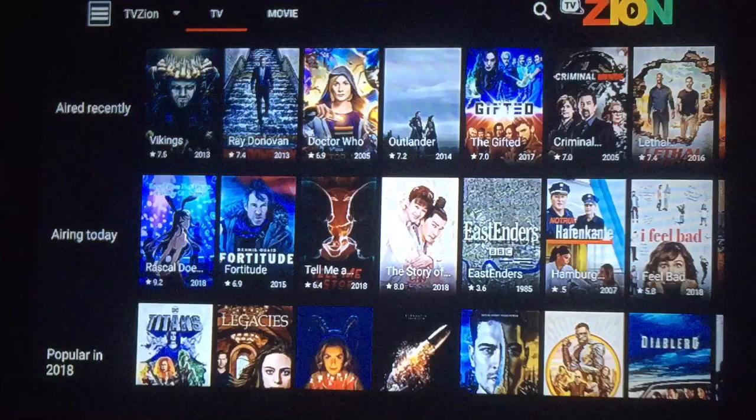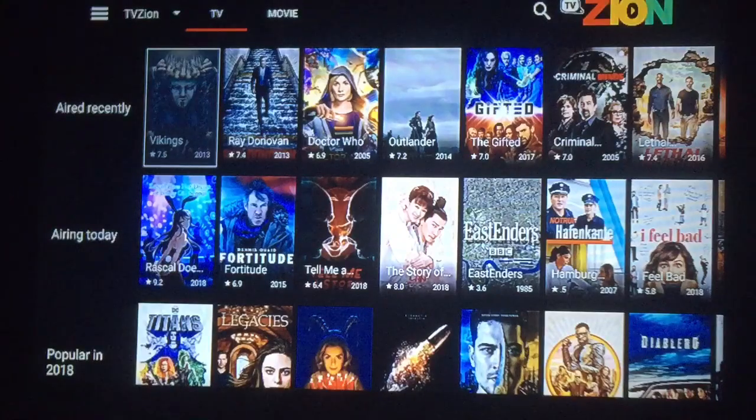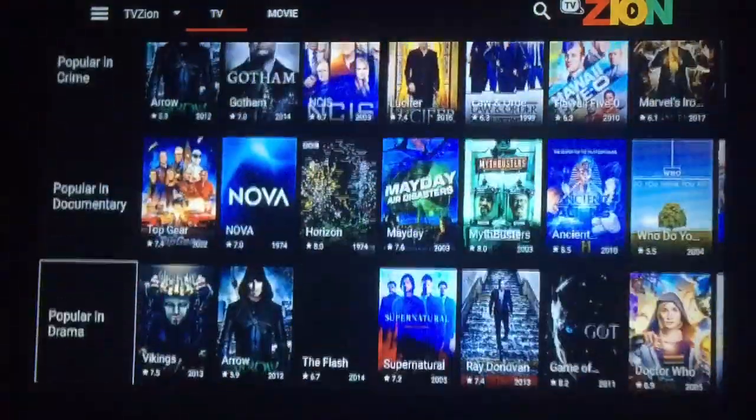Those are your new things. Just press OK. Everything is pretty much the same. You have your TV shows up at the top. You can see what's aired recently, what's aired today, what was popular in 2018 — just scroll down.